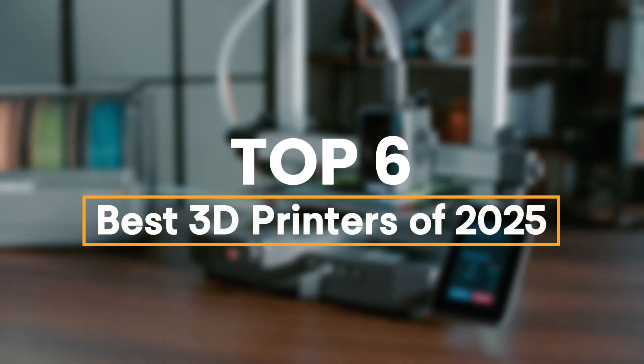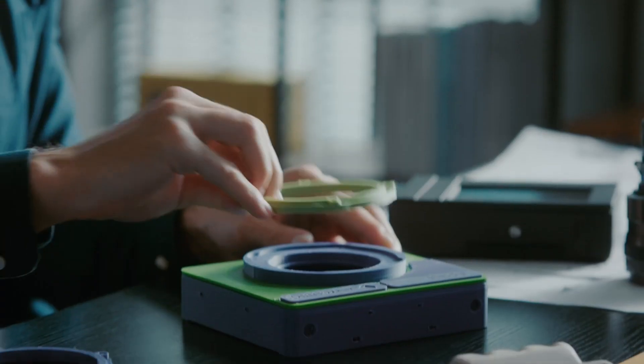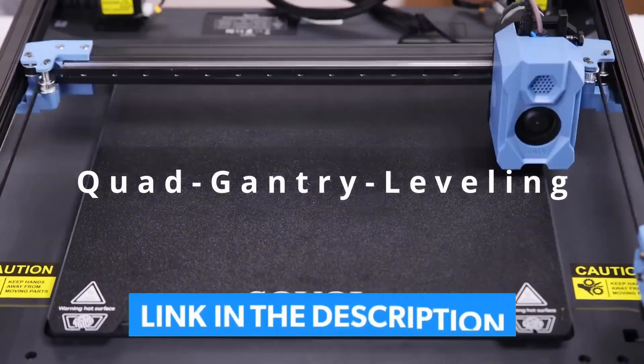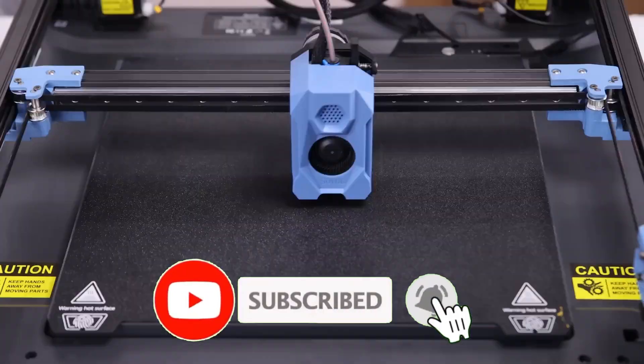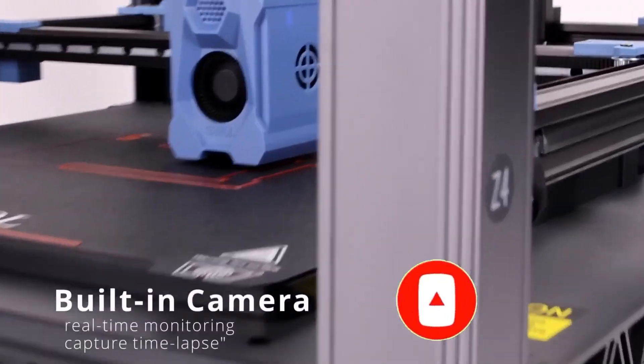We have listed the best 3D printers of 2025 and their key features you need to consider to help you choose the best one for you. For more information on the products, I've included a link in the description box below, which is updated with the best prices on each product. Like the video, comment, and don't forget to subscribe. Be sure to stay tuned till the end so you don't miss anything.